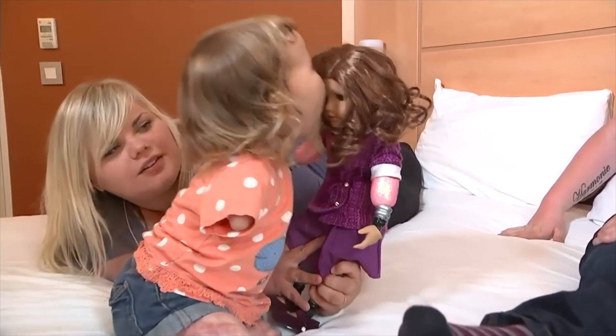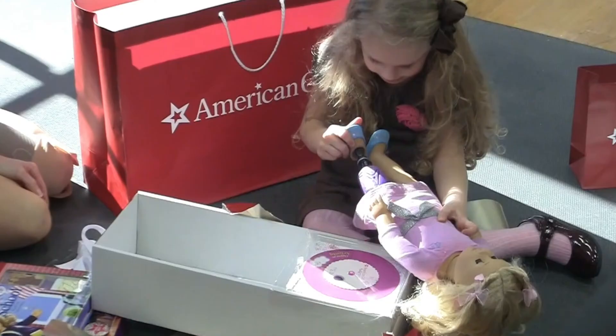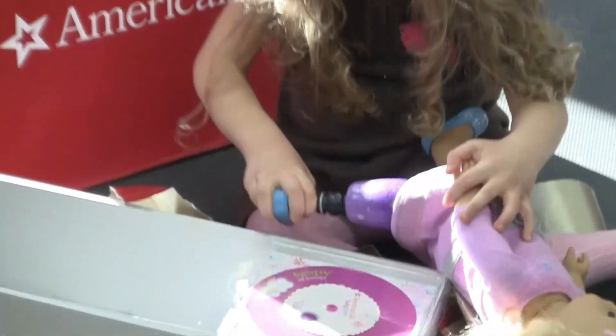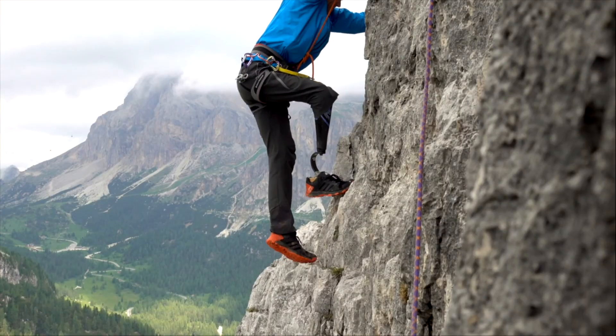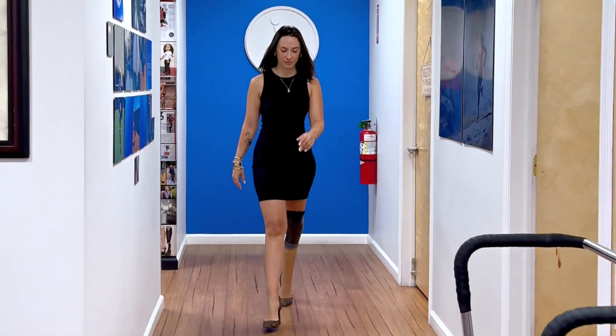Inclusivity is part of our mission. We've been proud partners with American Girl since 2015, customizing dolls with prosthetic limbs to match children's experiences.